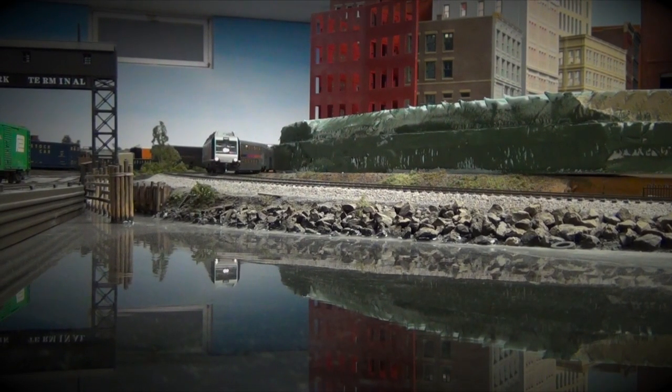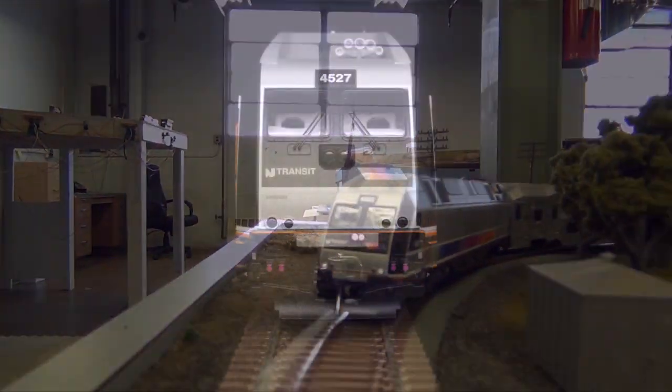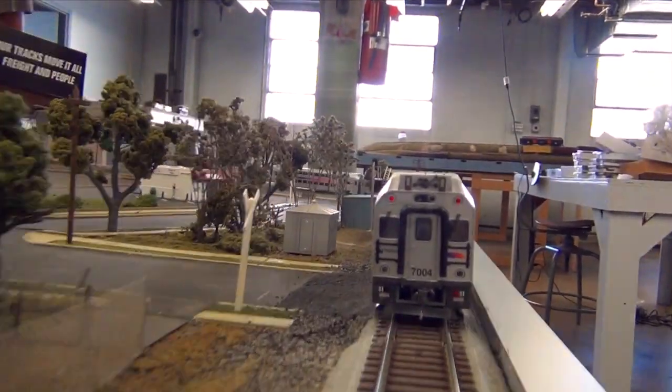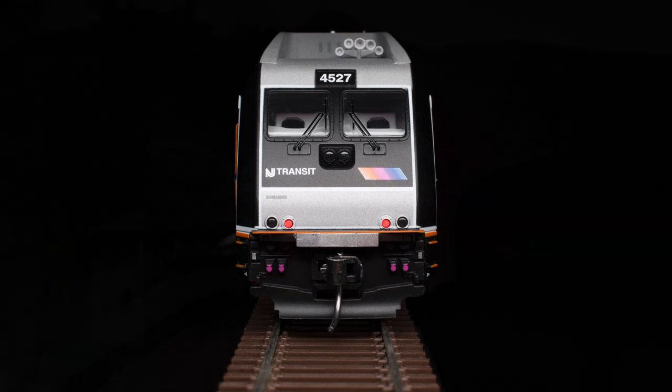In analog or DC operation, the locomotive and cab car are equipped with directional lighting. When the locomotive is leading, the headlight and ditch lights will be illuminated, while on the opposite end of the train, the cab car will display a pair of red marker lights. When the cab car is leading, its headlight and ditch lights will be illuminated and the locomotive will then display a pair of red marker lights while shoving the train, just as on the prototype.